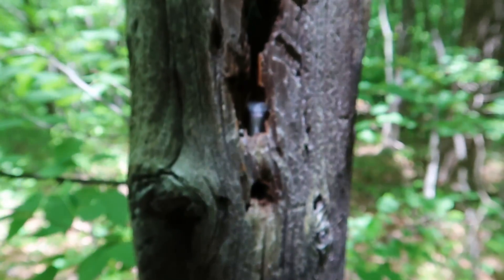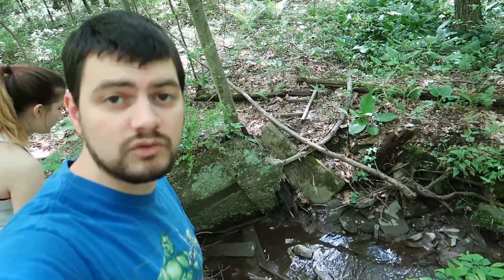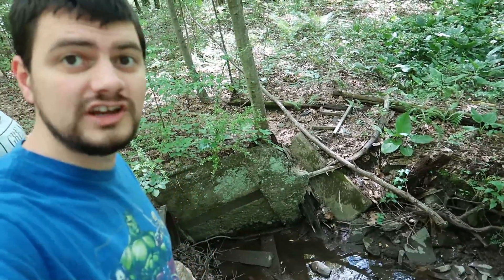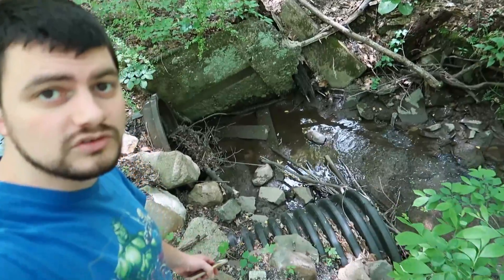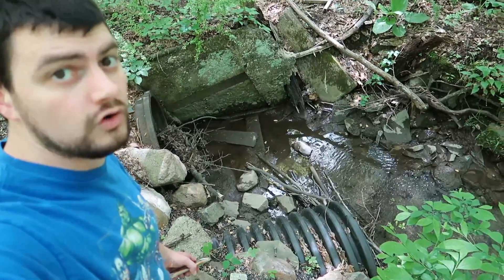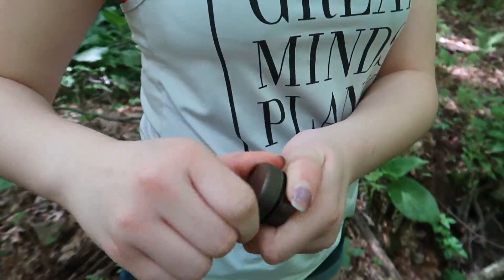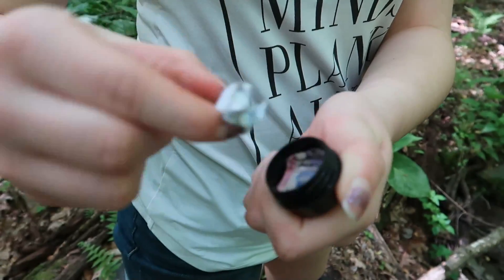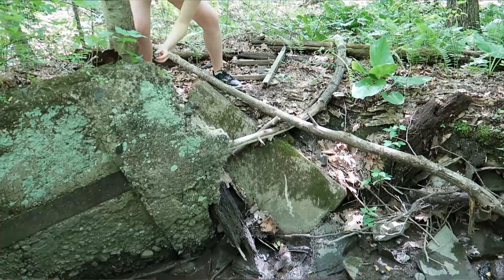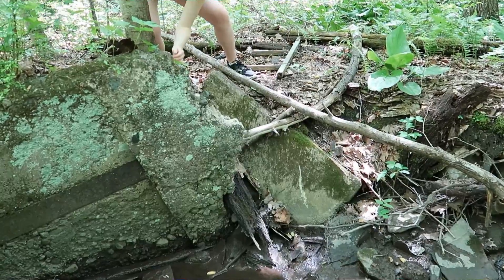Be safe, little geocache, be safe. Alright, we've made it to the location of our final one for this journey. This is Gina's cache. We've got some water we're dealing with here. Oh boy. Ta-da! Gina's cache. It's magnetic - it sticks to the whole thing.